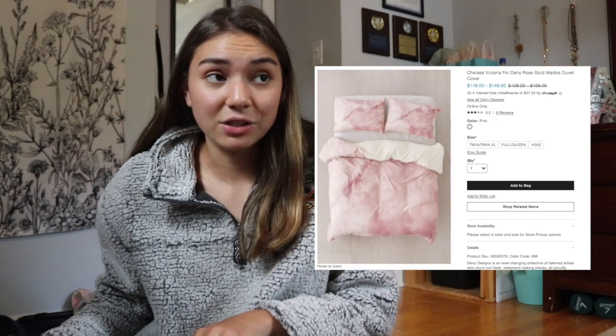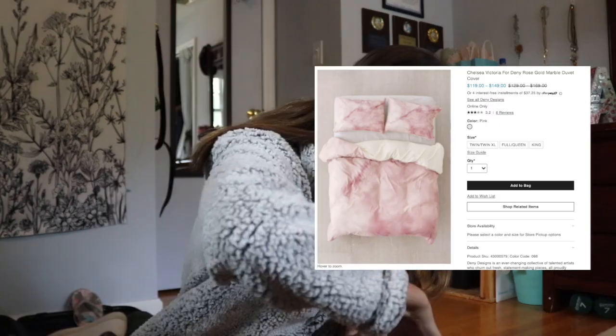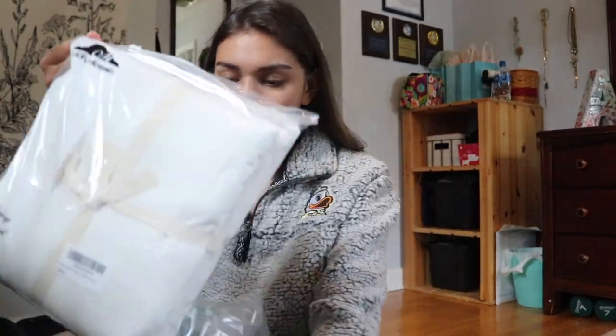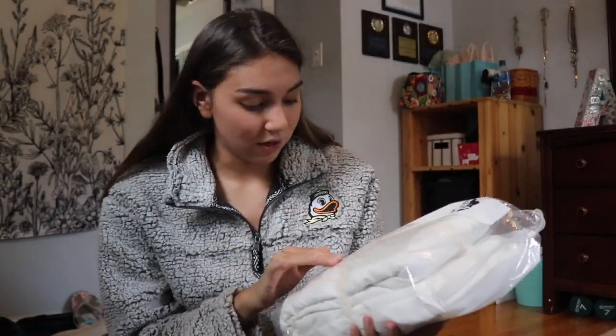Next up, Amazon. This is bedding for my dorm room. I didn't want to pay the absurd amount for an Urban Outfitters pinkish tie-dye blush comforter, so I got a plain white duvet cover from Amazon instead. I'm going to do a DIY and dye it myself with red dye and stuff. Not super exciting, but you know.